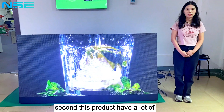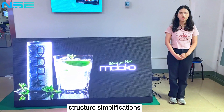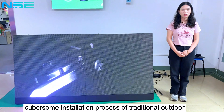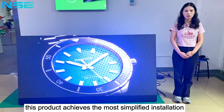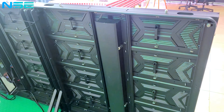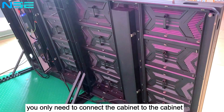Second, this product has a lot of structural simplifications. Compared with the complicated installation process of traditional outdoor LED displays, this product achieves the most simplified installation. You only need to connect cabinet to cabinet.